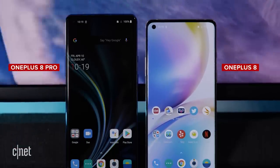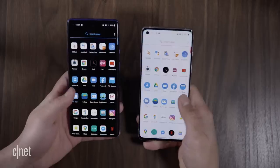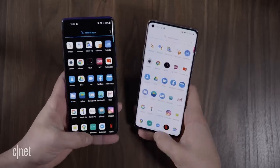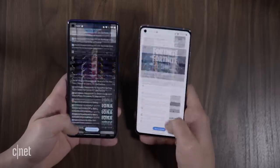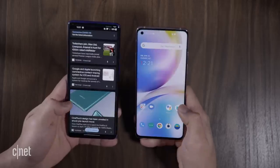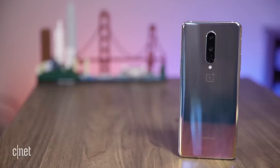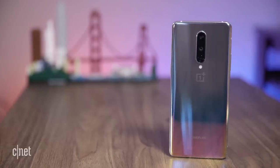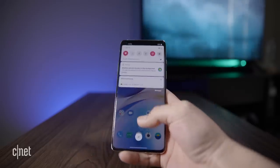Speaking of the screens, the OnePlus 8 has a 90 hertz refresh rate which makes scrolling around the interface look buttery smooth. The 8 Pro does up that to 120 hertz, and while some more dedicated gamers might notice that difference in the screen refresh rate, for everyday tasks side by side it's very difficult to tell any kind of difference — you're still getting a very smooth experience on either phone. The older generation 7T and 7T Pro also had a 90 hertz display so there's no real reason to upgrade here.